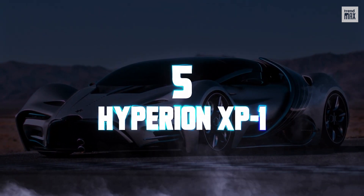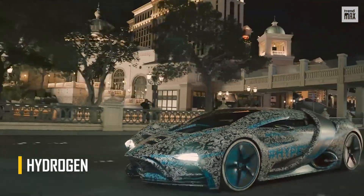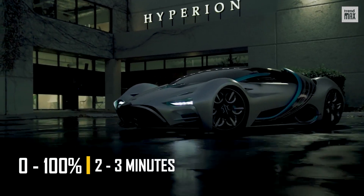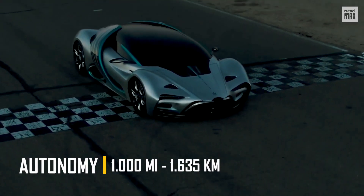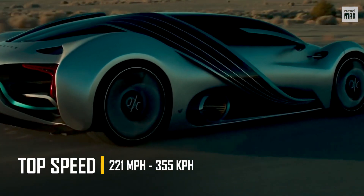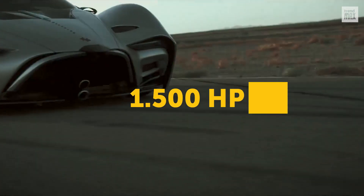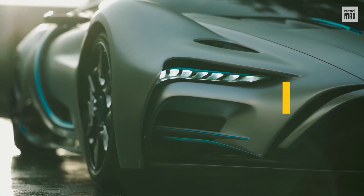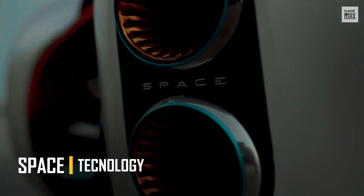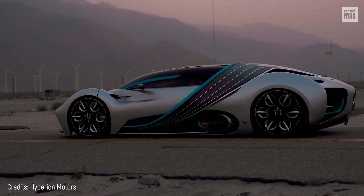Number 5. Hyperion XP1. The Hyperion XP1 is a futuristic-looking car that uses hydrogen instead of batteries to power its motors. As hydrogen charges almost instantly, this car only takes between 2 and 3 minutes and provides a range of 1,000 miles on a full charge. It has a top speed of 221 miles per hour, achieves 0 to 62 miles per hour in just 2.2 seconds, and delivers 1,500 horsepower. The company is known to have used space technology in its design. The bodywork is made of titanium, and the chassis is made of titanium and carbon fiber, so it's quite light.